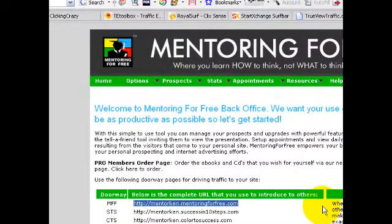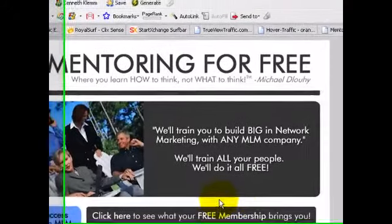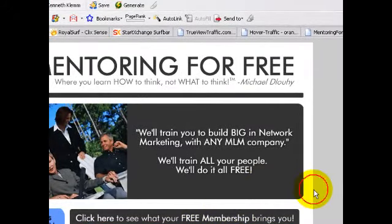Let's take a look at our seven capture pages in Mentoring for Free, or doorways. The first one, MFF, this URL here — let's take a look at that. This is the page that promotes the Mentoring for Free system.